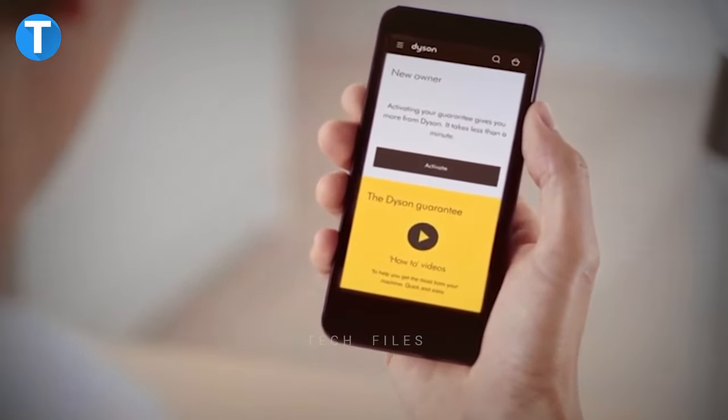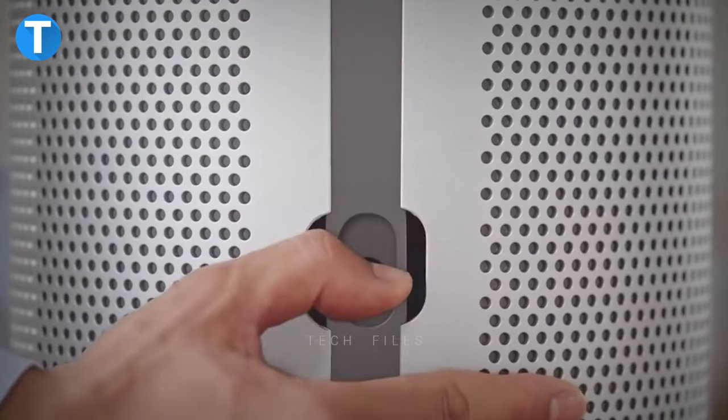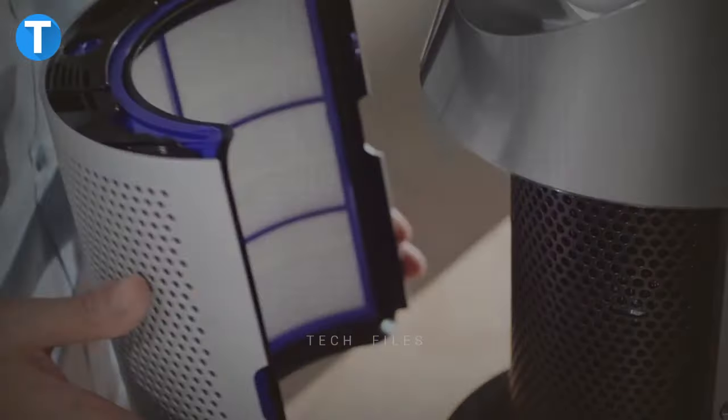Using the Dyson link app, you can view real-time reports and control your appliance from a distance without affecting your day's activities. And when the filter needs to be changed, you automatically get notifications and reminders to inform you.